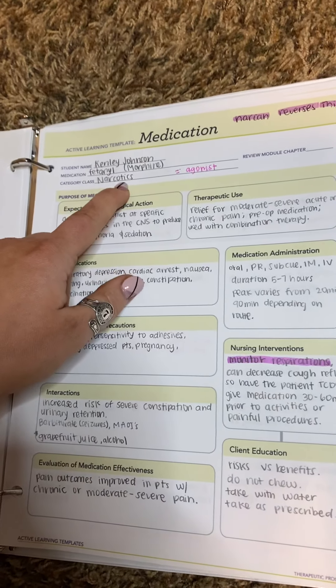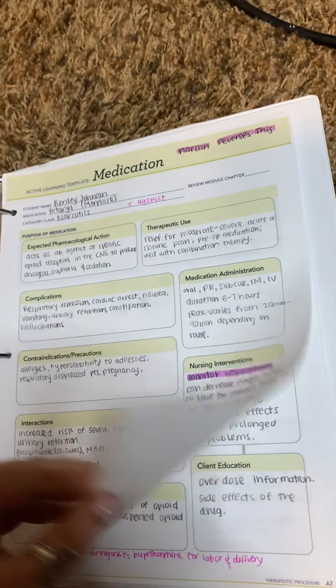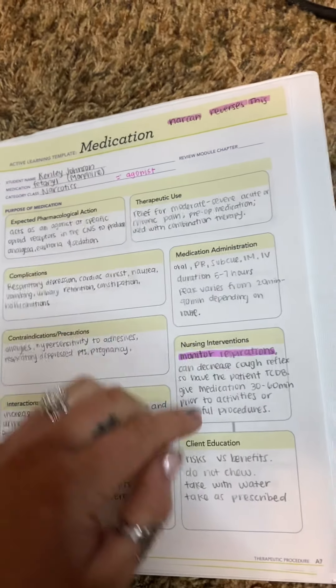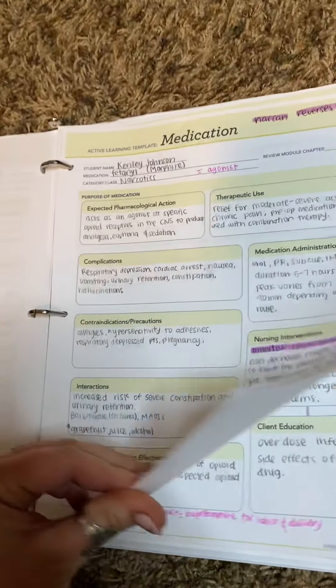The next one is narcotics. Morphine or fentanyl is the prototype for this. Narcan does reverse this. The main thing with narcotics is you want to monitor respirations — their respirations do decrease significantly. So that is very important to know.